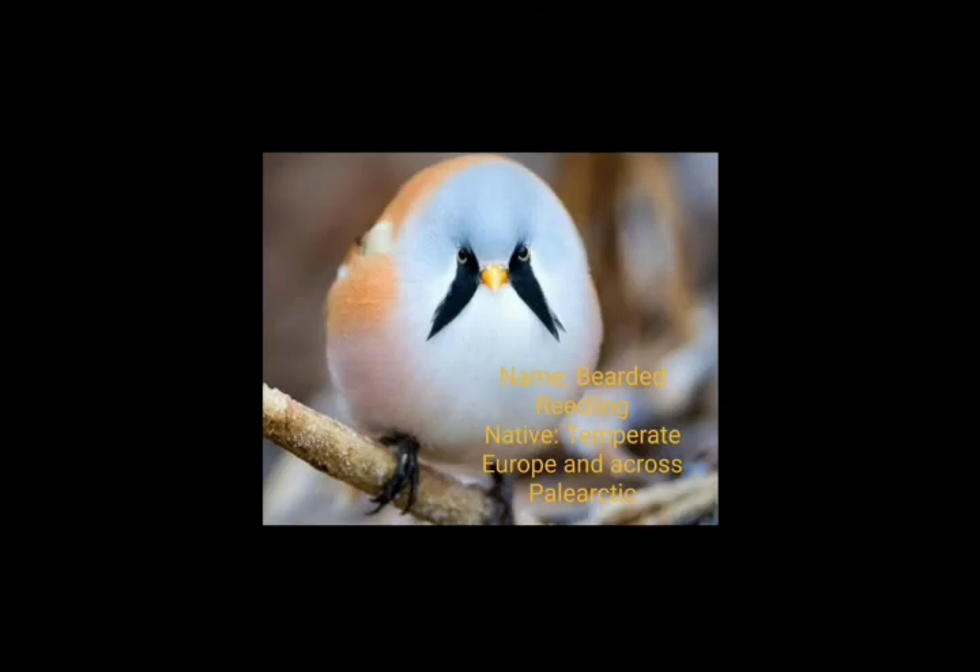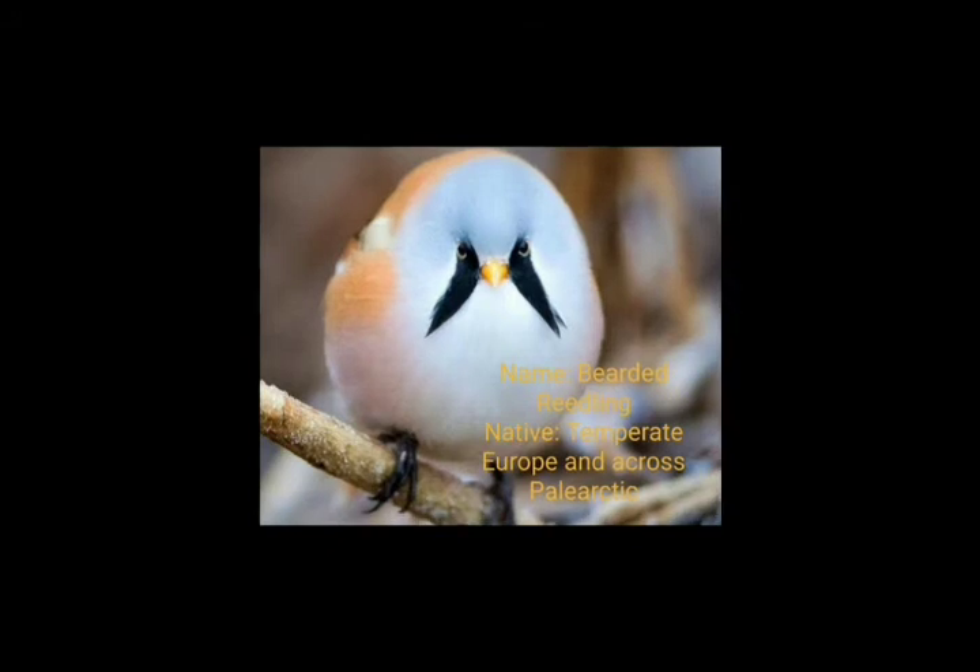This is the third bird. Its name is the Bearded Reedling. Its native range is temperate Europe across the Palearctic. It looks like a newborn angry bird — how cute, how round! This is the round Bearded Reedling.